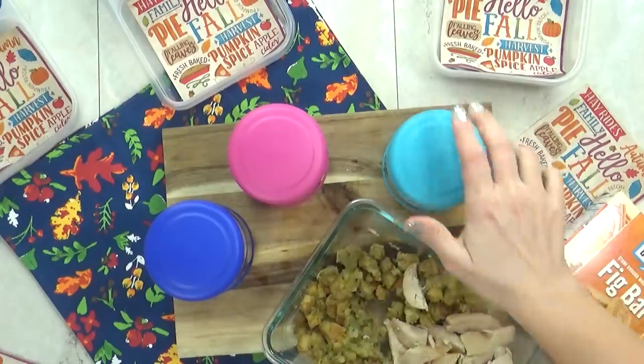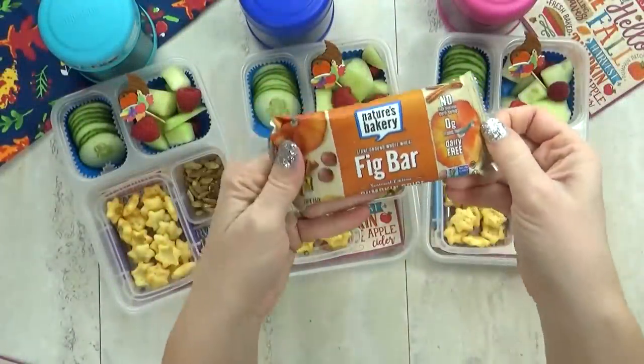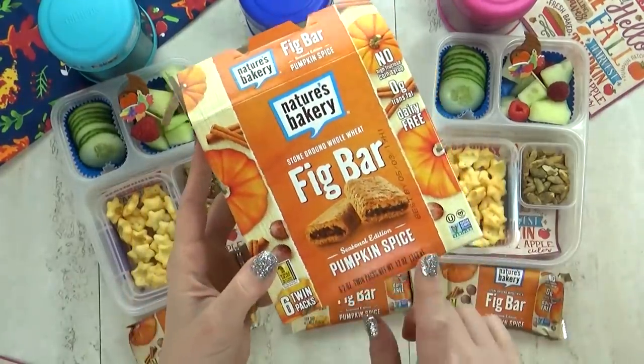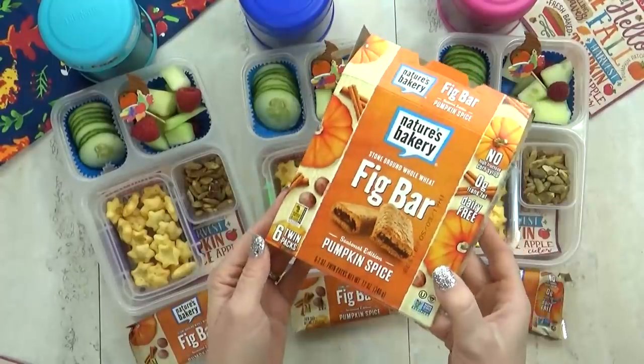And then lastly I'm going to throw in one special snack today — these are the pumpkin-spiced fig bars. My kids love the fig bars but we haven't tried the pumpkin-spiced ones yet, but they sound really good.